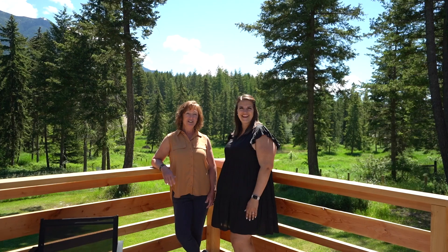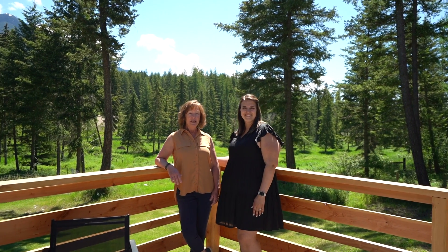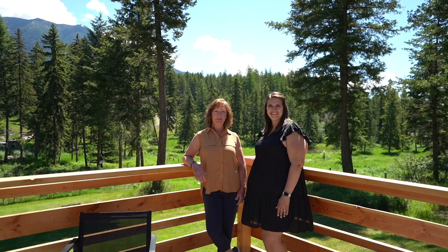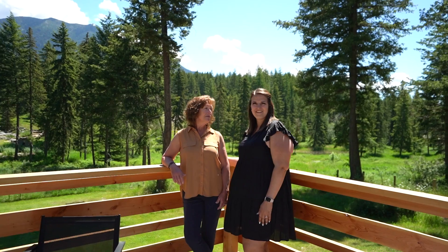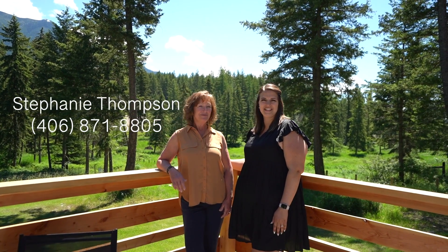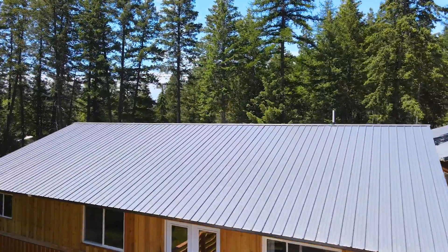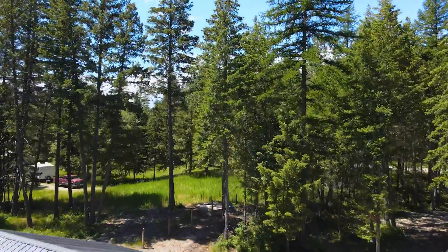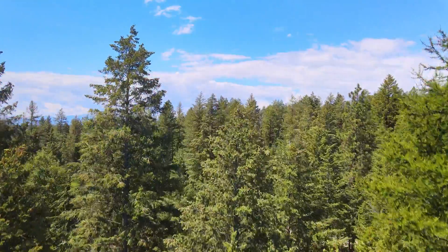Once again, I'm Lori Turner and I'm Stephanie Thompson, and we're with REMAX Glacier Country. If you would like to set up a showing for this beautiful property, please call Lori Turner at 406-253-4448 or Stephanie Thompson at 406-871-8805. If you're looking for agents with a great social media presence or a great marketing package, please give us a call today. We'd love to get you top dollar for your property.